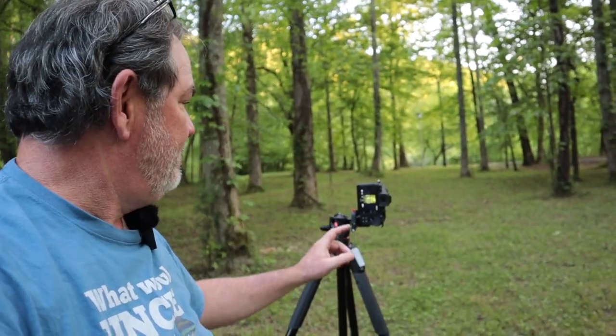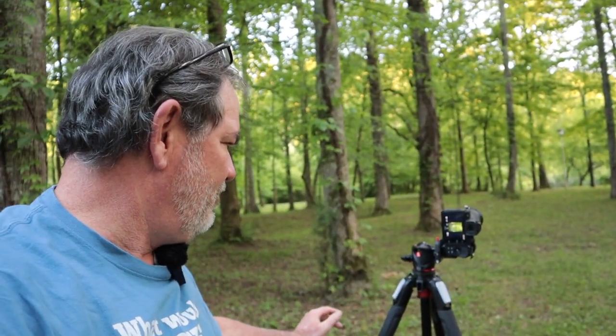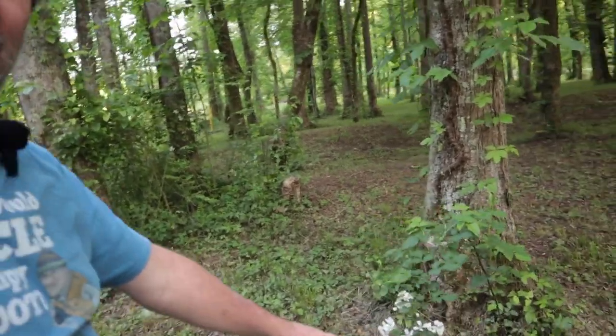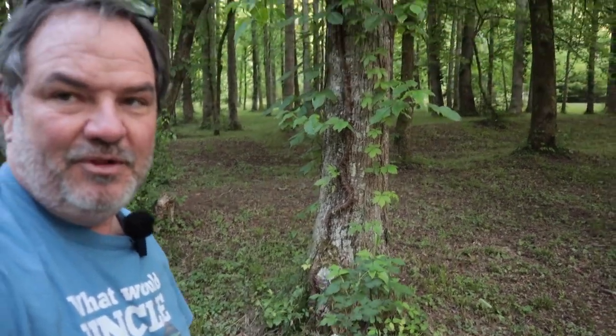I'm using the Z50 and the 50-250 kit lens. The shot I just took was ISO 100, f5, one-tenth of a second. I also spotted a flower — not sure what it is — and made a photograph of it with the 50-250 as well.